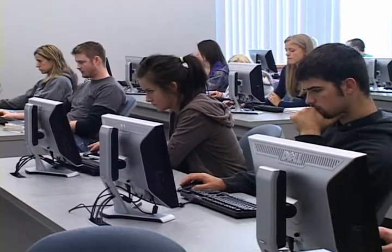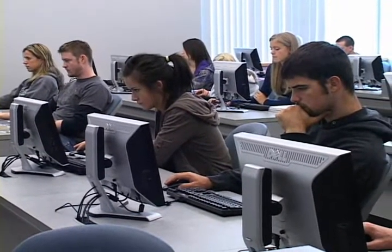Many students are overwhelmed when they first enter a college classroom. They often discover that their coursework is far more demanding than in high school, and they feel they're in over their heads. Once they discover the ACE Center, however, they realize they have somewhere to go for help.